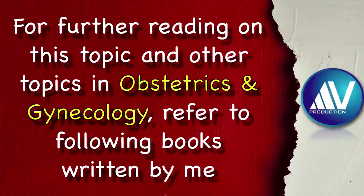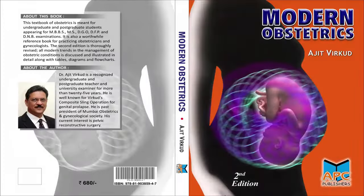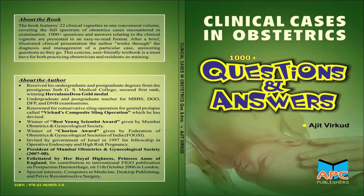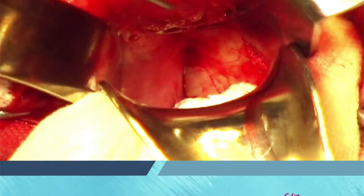For further reading on this topic and other topics in obstetrics and gynecology, refer to the following books written by me: Practical Obstetrics and Gynecology, 5th Edition; Modern Obstetrics, 2nd Edition; Modern Gynecology, 2nd Edition; Clinical Cases in Obstetrics: Questions and Answers, 2nd Edition; Clinical Cases in Gynecology: Questions and Answers, 2nd Edition; and Pelvic Reconstructive Surgery.